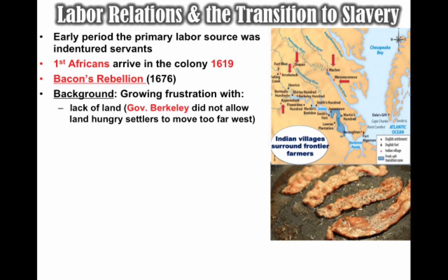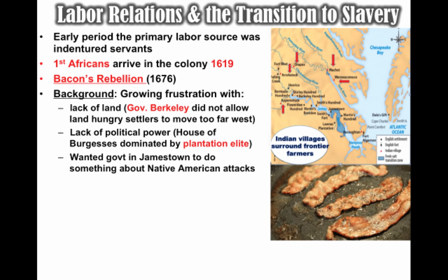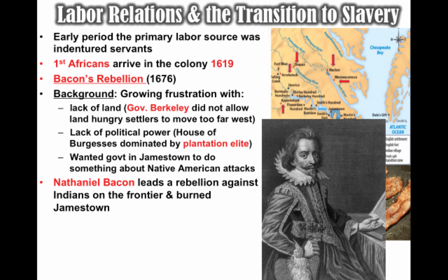Governor Berkeley did not allow land-hungry settlers to move too far west, partly to avoid clashes with Native Americans on the frontier. There was also frustration with the lack of political power — the House of Burgesses was dominated by the plantation elite. Many former indentured servants had no political or economic opportunities. Additionally, free whites and former servants wanted the government to address Native American attacks on the frontier, but Governor Berkeley was reluctant because he was benefiting from a lucrative fur trade with Native Americans.